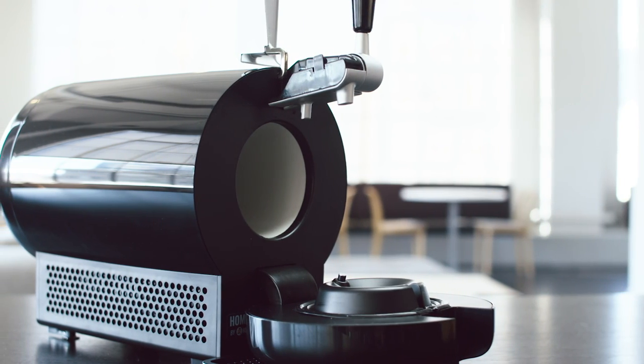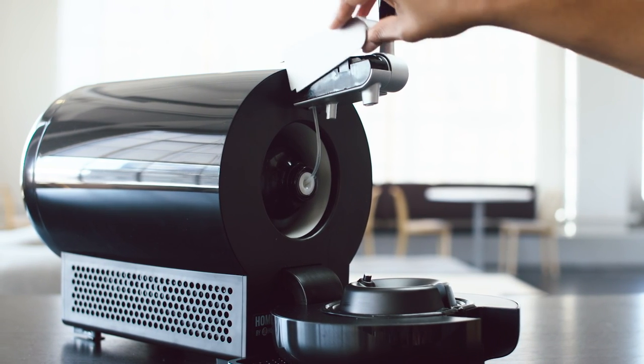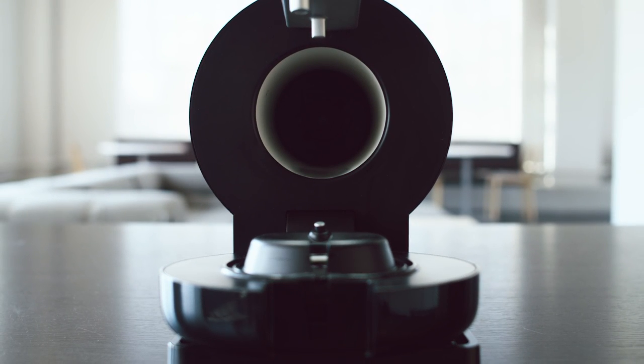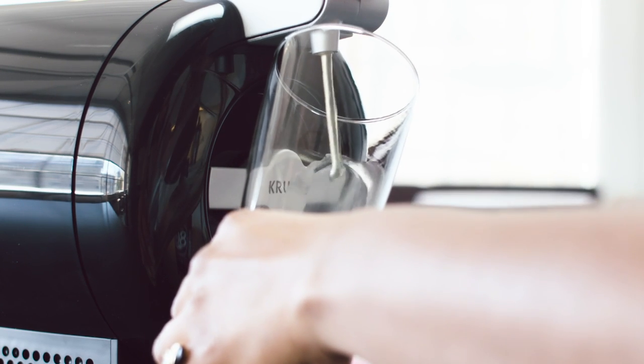It works like this: you insert the big bottle, run the built-in hose to the device's tap handle, then close and lock the door. The beer is kept cold inside the machine. When it's time to pour, the Home Tap pushes air into the plastic bottle, putting pressure on the bag inside and squeezing the beer out through the tap and into your glass.